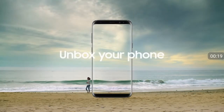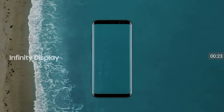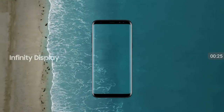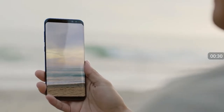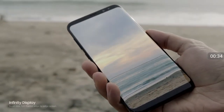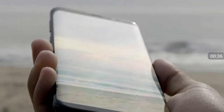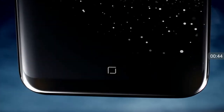Unbox your phone. Samsung Galaxy S8. The new Infinity display gives you an incredible full-screen experience, yet fits comfortably in your hand. We created it by reorganizing the phone's interior, making components smaller without sacrificing performance, and embedding the home button under the screen.